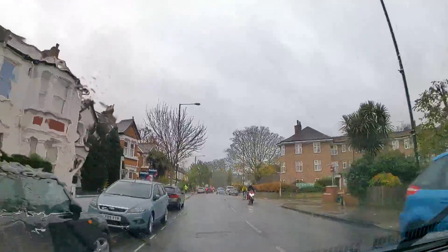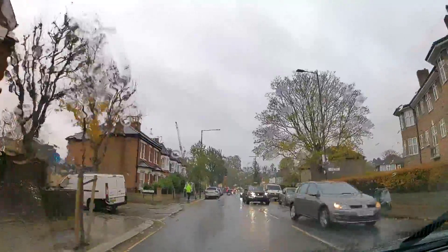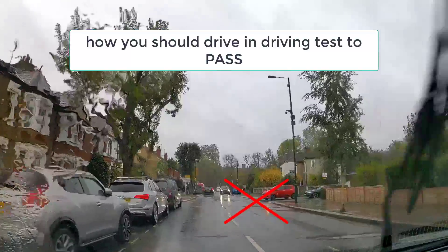Hey guys, welcome to FM Driving School. You're with me, your fully qualified driving instructor. So if you've got a test coming up and you're not really prepared for it, maybe you haven't been taking enough driving lessons, maybe you haven't had the chance to take enough driving lessons.